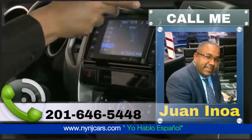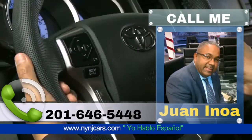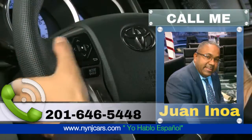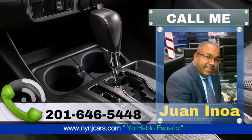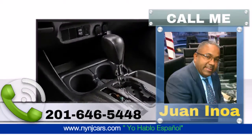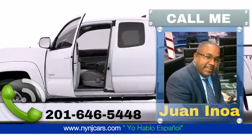Premium sound provides an exceptional experience for passengers. The 2015 Toyota Tacoma.